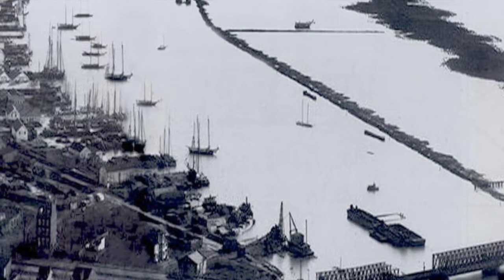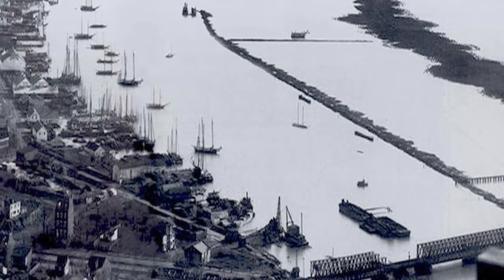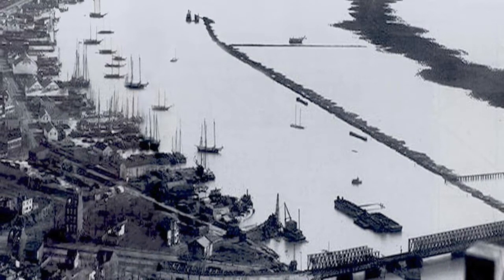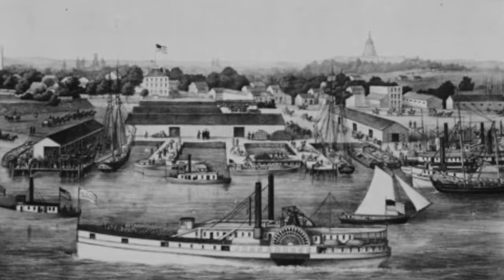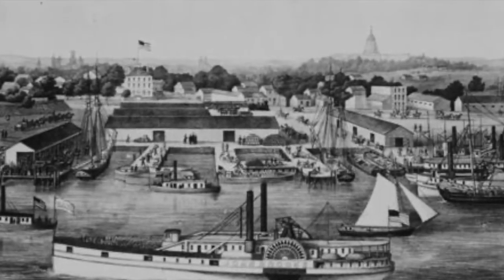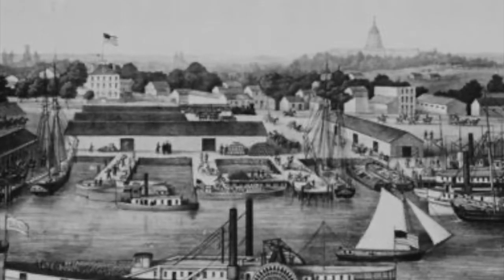Southwest Washington DC, one of the city's oldest neighborhoods, began as a bustling inland port and commercial center in the early 19th century. Ships brought goods in and out of the Southwest waterfront's many wharves, and roads and railways connected the waterfront to the rest of the city and the region. During the Civil War, the area was converted to serve military needs as troops and supplies moved into and out of the city via the Southwest waterfront. Much of the housing built during this period would remain in the neighborhood well into the next century.